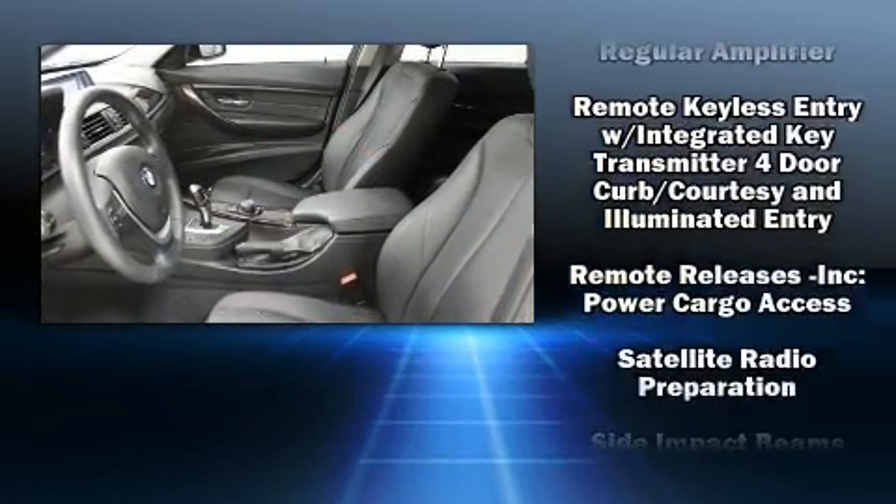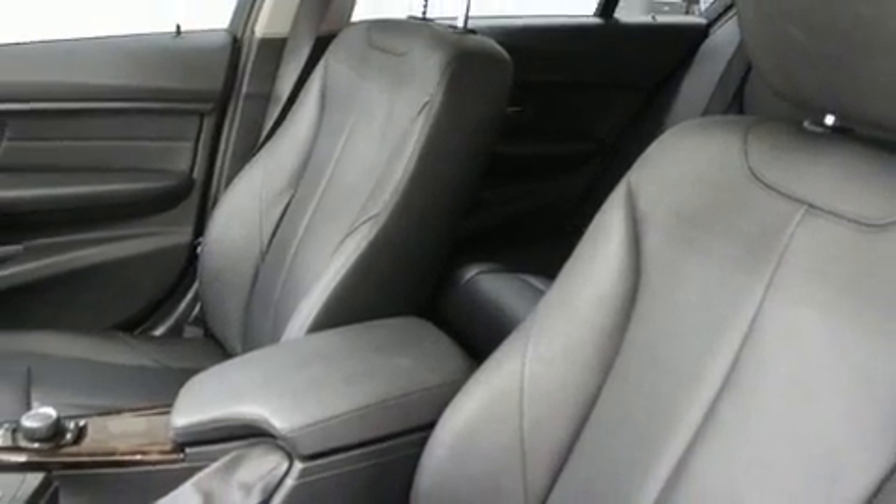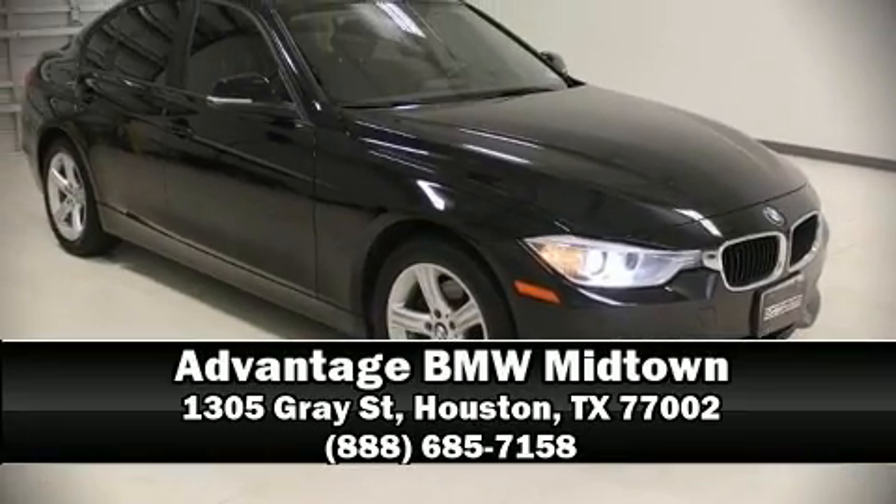You'll never lose visibility with rain-sensing wipers, which activate automatically when the drops start to fall. Our team is professional and we offer a no-pressure environment — we are here to help you.